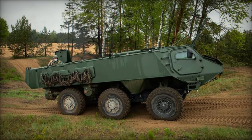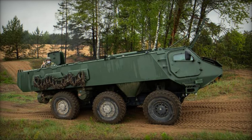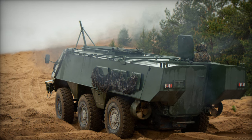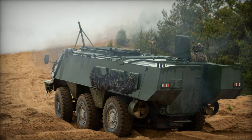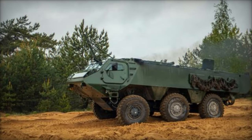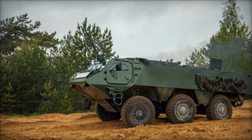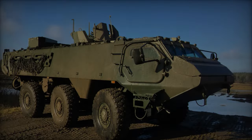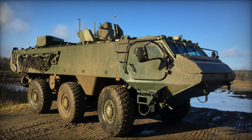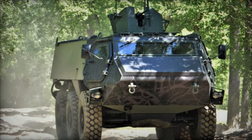The Patria 6x6, designed to meet the rigorous demands of modern warfare, boasts modern protection and exceptional mobility, rendering it a valuable asset for military operations in diverse and challenging environments. Featuring a robust independent suspension system and high-performance transmission, the vehicle ensures unparalleled mobility and crew comfort. Capable of transporting up to ten soldiers in the rear compartment, along with a driver and commander in the front cabin, the Patria 6x6 offers enhanced survivability with its protected hull, facilitating sustained missions lasting up to 72 hours.